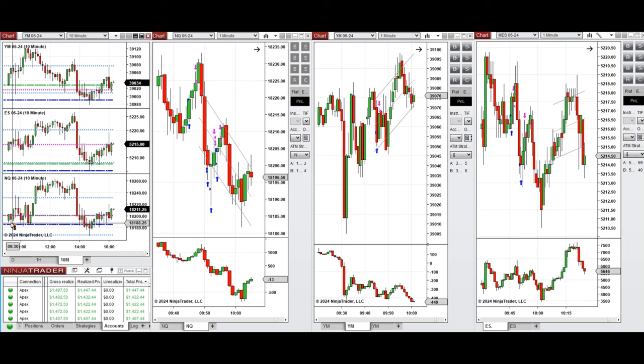Around 9:40, this wave of uptrend that was going to test this level was taken with Setup C and B on Nasdaq, and also with Setup C on Dow Jones and Setup C and B on S&P 500.